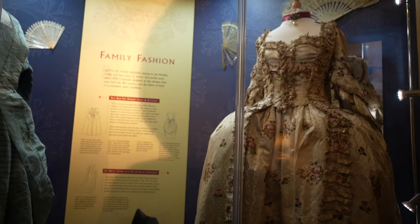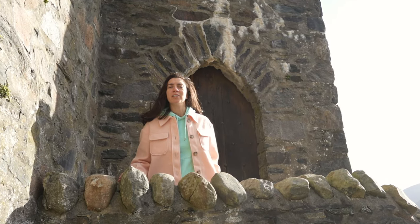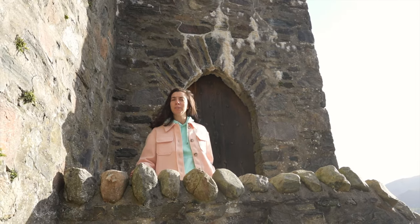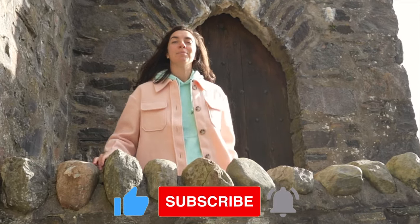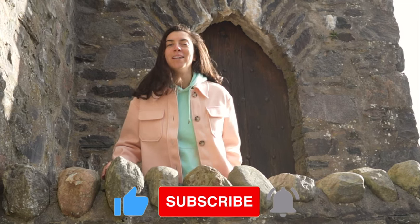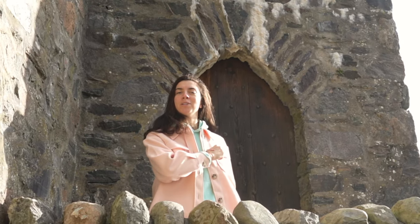People of Scotland, we gathered here today because I have an important announcement: Maria and Olivia want to request some likes. Smash the like button, subscribe to the channel if you haven't already, so we can bring you more good stuff.